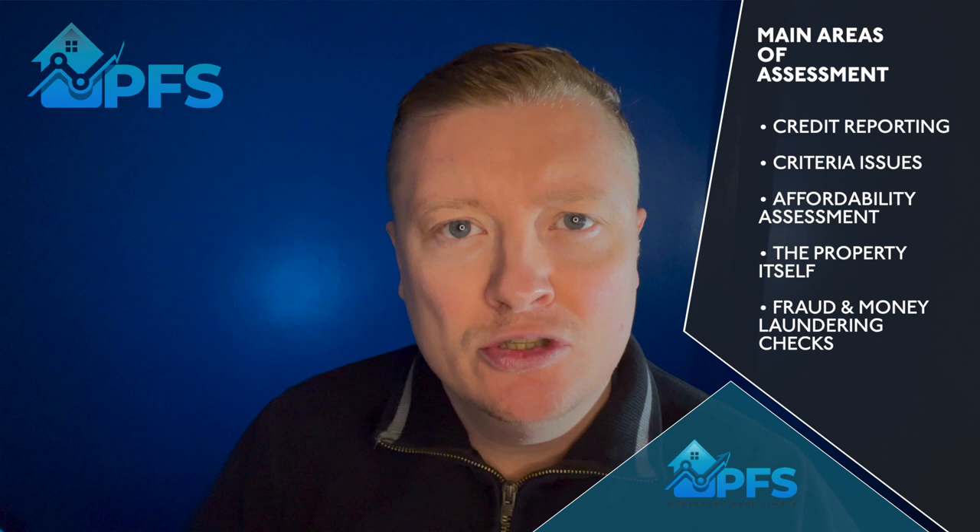The five areas lenders look at are: credit reporting, criteria issues, an affordability assessment, the property itself, and fraud and money laundering checks. Let's look at each of those individually.